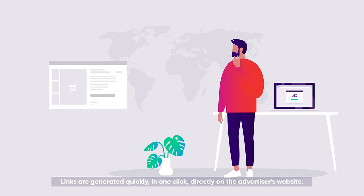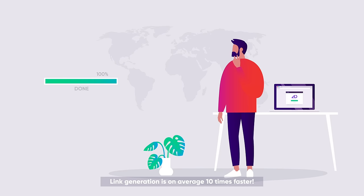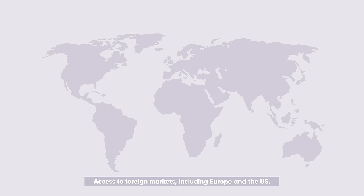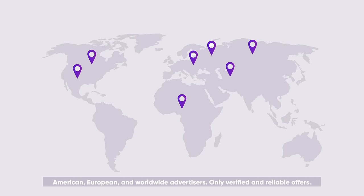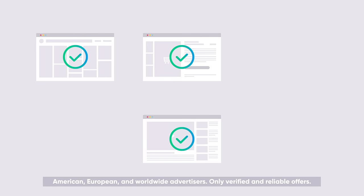Links are generated quickly, in one click, directly on the advertiser's website. Link generation is on average 10 times faster. Access to foreign markets including Europe and the US — American, European, and worldwide advertisers. Only verified and reliable offers.